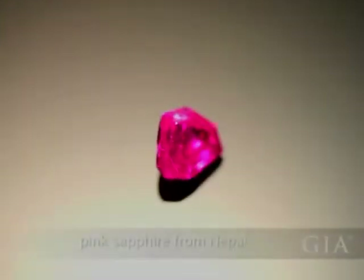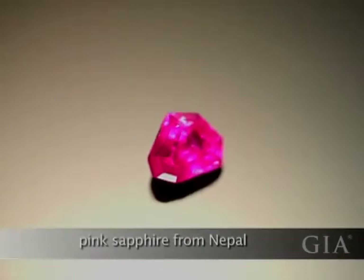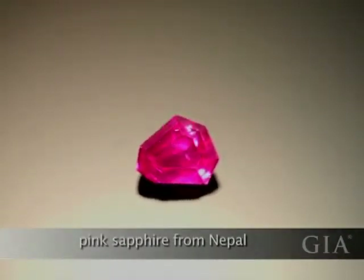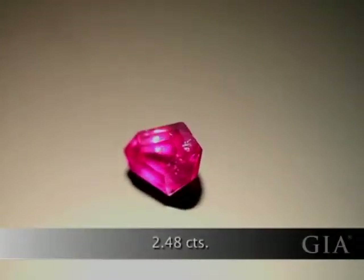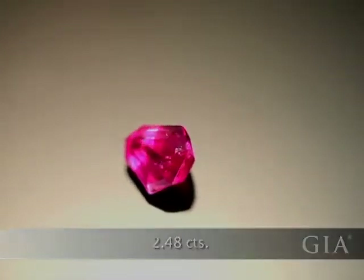This pink sapphire is from Nepal. Notice the intense saturation of the pink color. It formed in marble because of the intense geological conditions in the Himalaya mountain range.